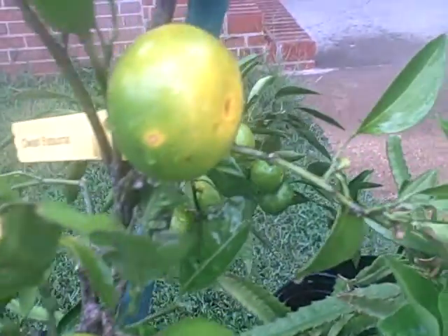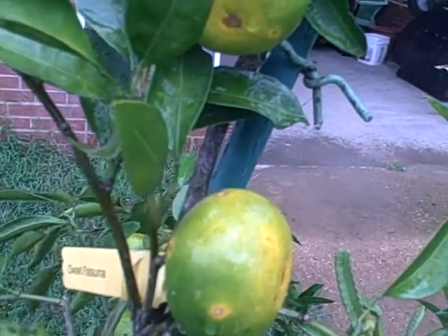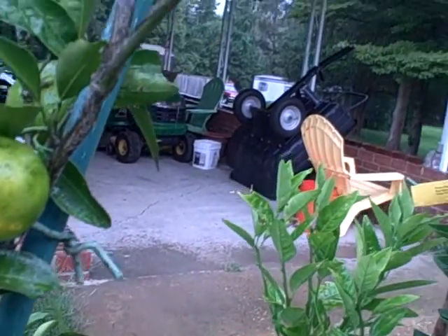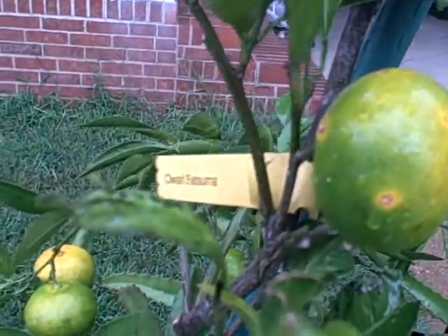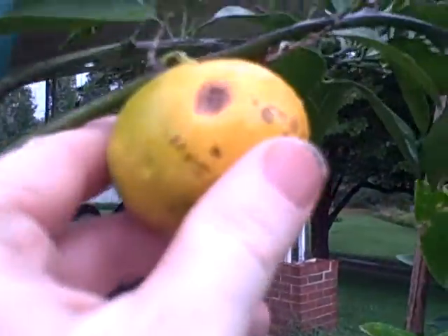Hey Bill, so here's the little beginnings of Hurricane Florence. Like I said, here in Virginia Beach we're going to get spared most of it, but we're in some rain. Anyways, I wanted to get your opinion about this my satsuma — maybe you can tell me what's going on.